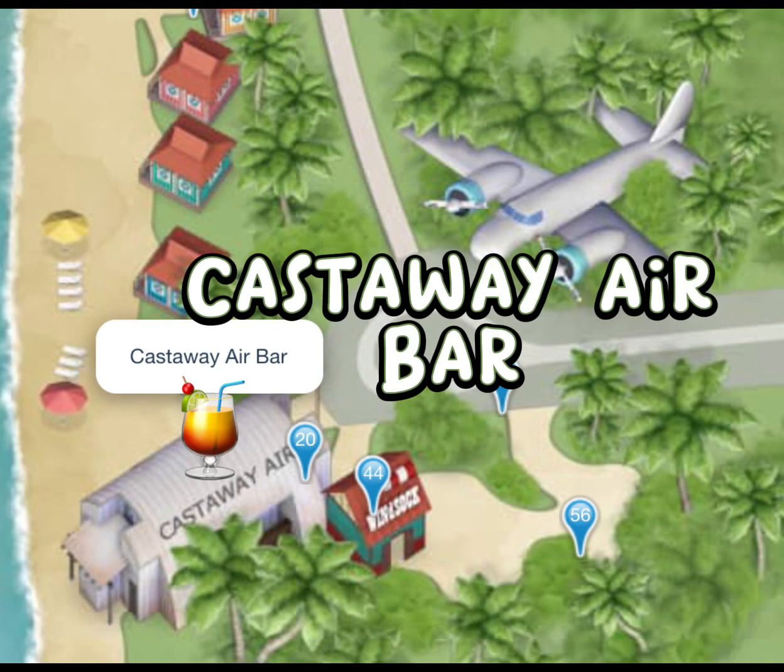Considering it is an adults-only beach, of course there would be a bar. It is the Castaway Air Bar, which sells similar drinks as throughout the island.